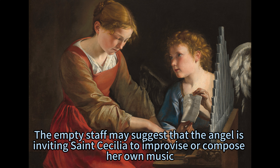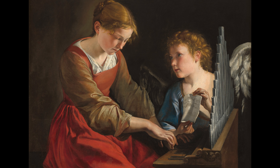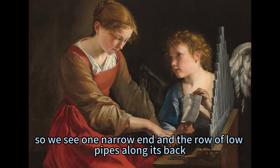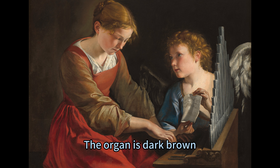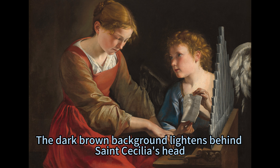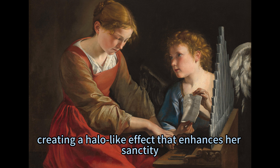The empty staff may suggest that the angel is inviting Saint Cecilia to improvise or compose her own music. The small organ is angled away from us, so we see one narrow end and the row of low pipes along its back. The organ is dark brown with gold decorations and knobs. The dark brown background lightens behind Saint Cecilia's head, creating a halo-like effect that enhances her sanctity.